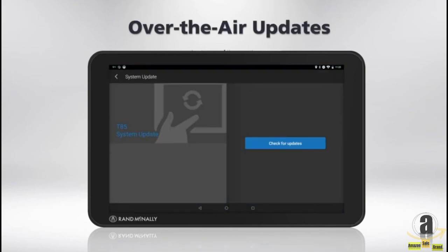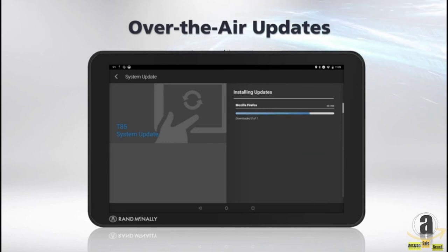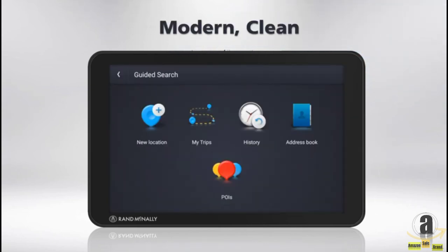The tablet can be updated over the air, all with a modern, clean interface.